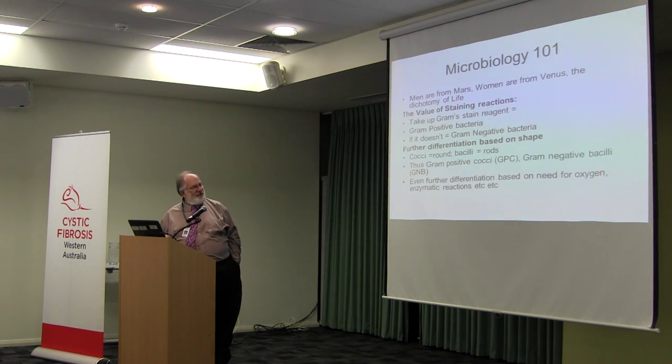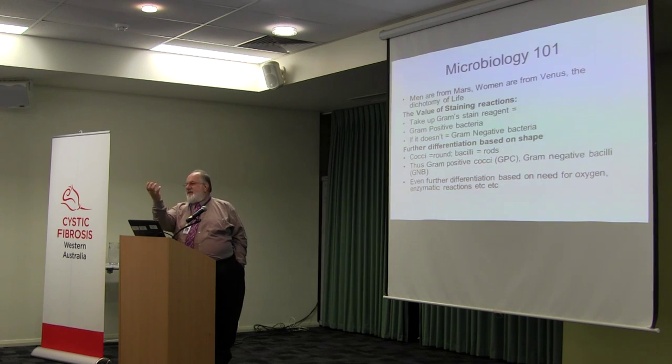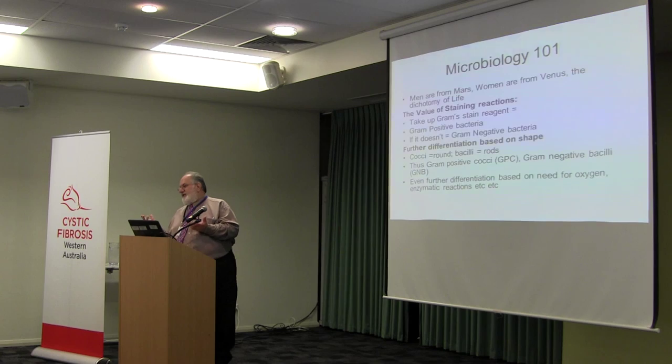There's further differentiation of gram-positive cocci and rods based on a whole range of phenotypic reactions, enzymatic reactions, production of pigments, et cetera, all of which ultimately allows us to identify a particular species. This is now almost pathetically simple, but the reality is that it's been the absolute bedrock of microbiology for many, many years.